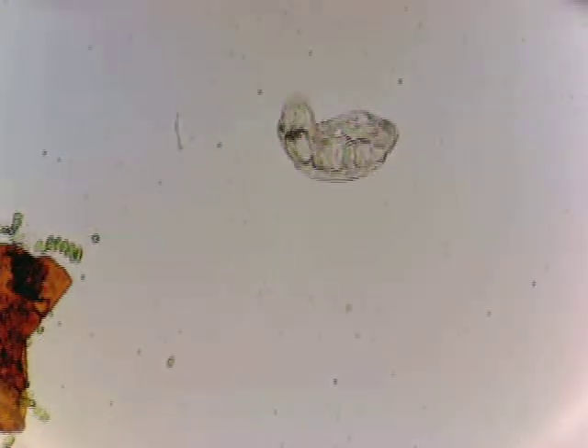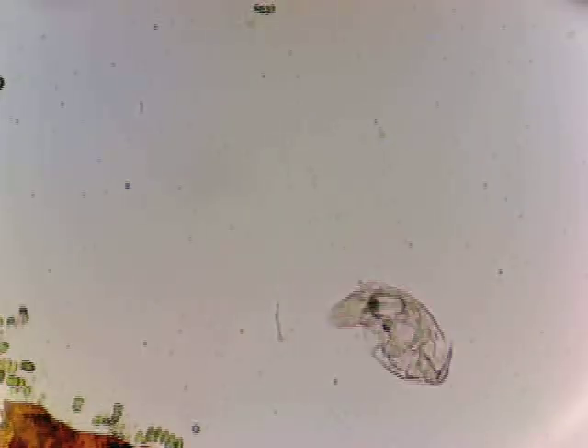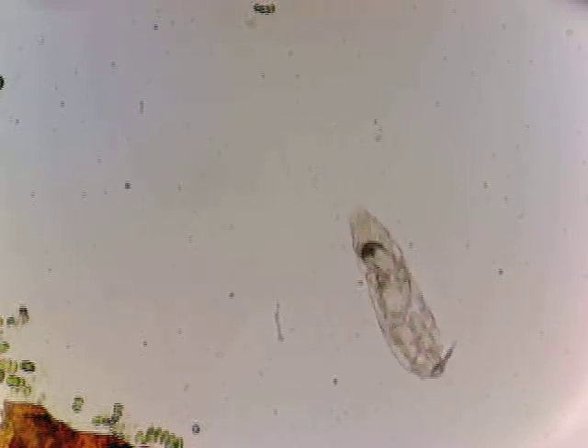Hope you enjoyed it, and as usual, see you next time. For more of the Expositor Microscope, off we go.